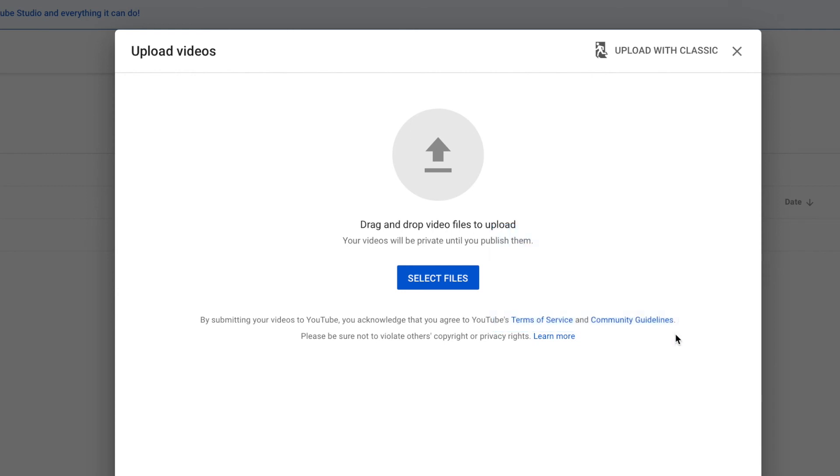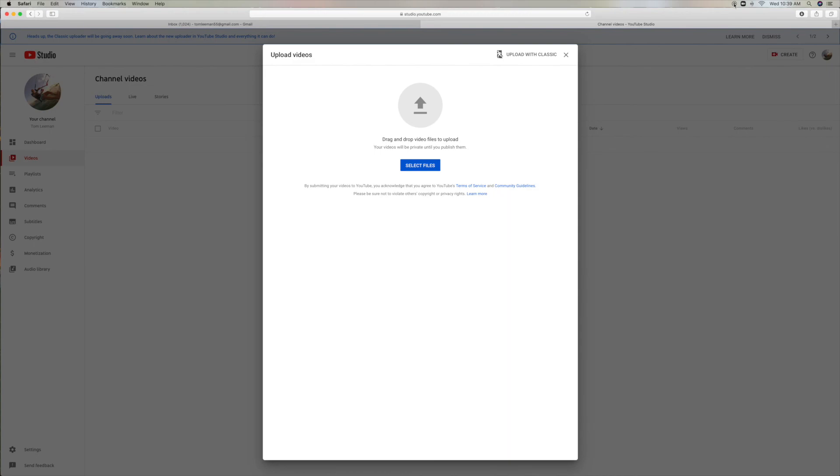That's the new feature. If you like this video, subscribe to my channel and check out my other awesome videos.